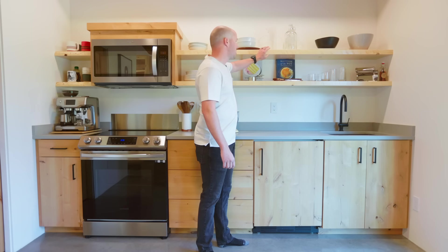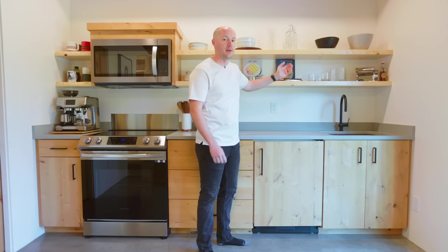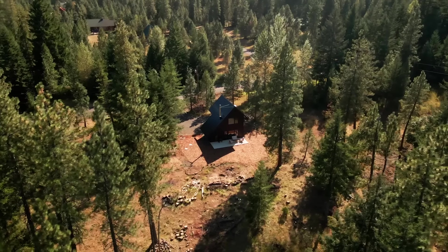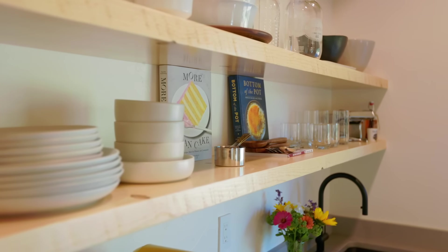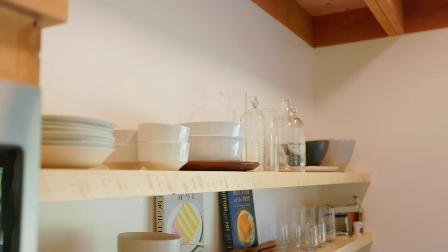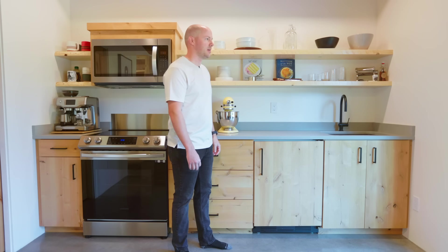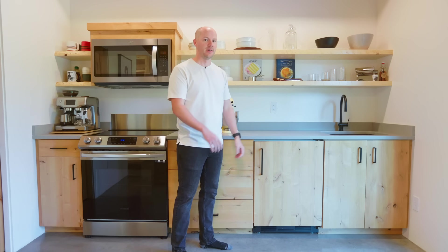These shelves actually came from a tree that we had to cut down on our property — about as local as it gets. Regular cabinetry up here I think would bulk up the space too much and just kind of throw off the whole vibe of the cabin.